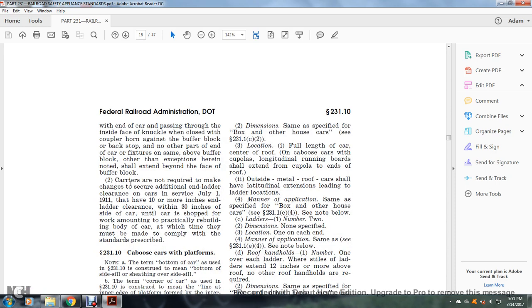Carriers are not required to make changes for additional ladder clearance on cars in service as of July 1, 1911, that have 10 or more inches of end clearance within 30 inches of the side of the car, until the car is shopped for work amounting to practical rebuilding of the body, at which time they must be made to comply with the standards prescribed.